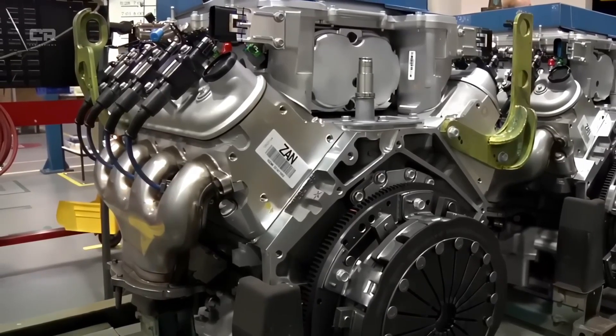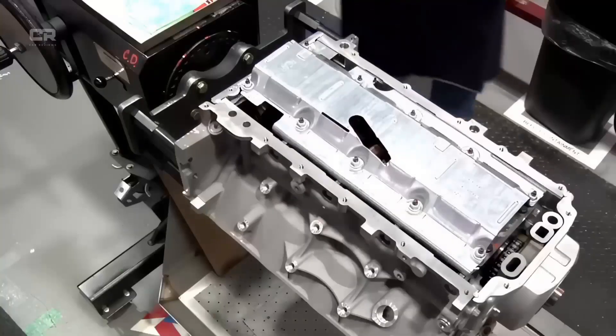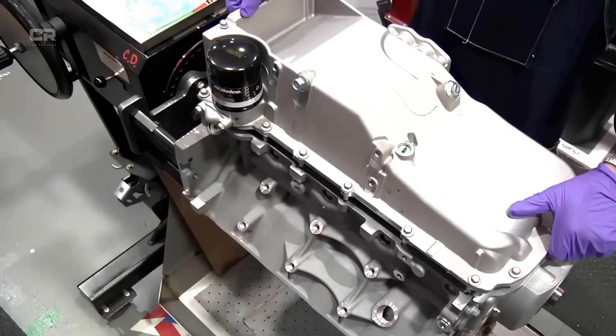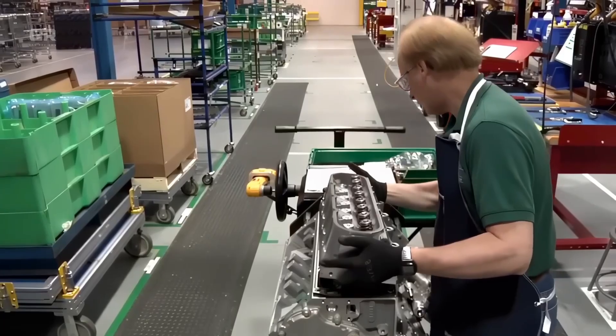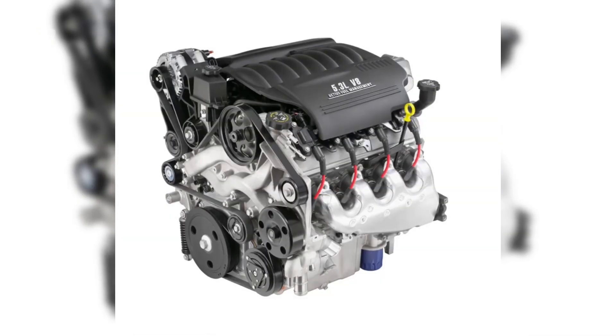According to an engineer familiar with GM's validation testing, the new lifters were subjected to endurance cycles that simulated poor maintenance, heavy towing, and extended idling — conditions that previously exposed weaknesses.